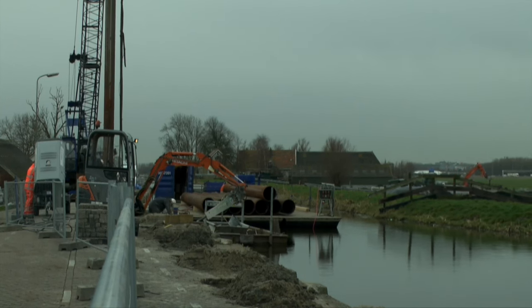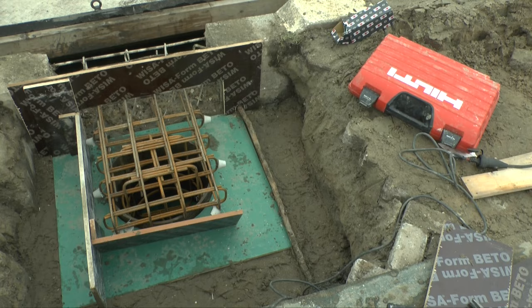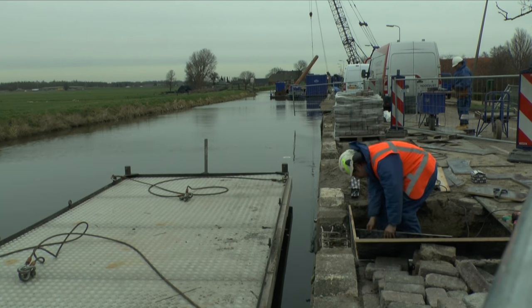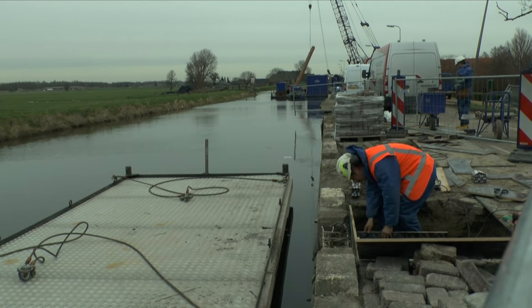Ben je blij met de opkomst? Ik ben altijd blij als mensen heel veel belangstelling voor ons werk hebben. We hebben ook buiten continue belangstelling, en dat is gewoon heel fijn als mensen aandacht hebben voor het werk wat je doet. Want heel veel van het werk verdwijnt in de grond, of rij je heel vlug overheen. Je staat altijd in de weg, je veroorzaakt overlast. Maar als je mensen kunt uitleggen wat er aan de hand is en waarom je daarmee bezig bent, dan snappen ze het ook vaak.